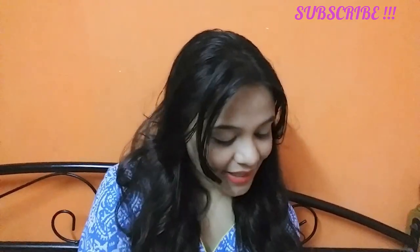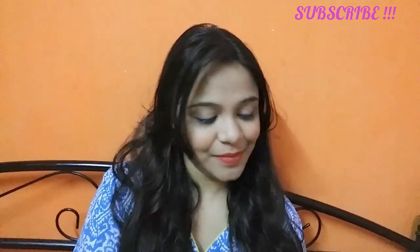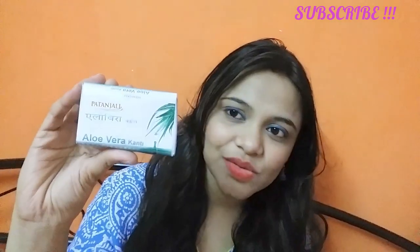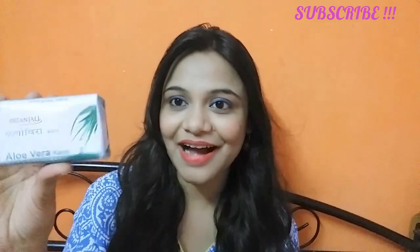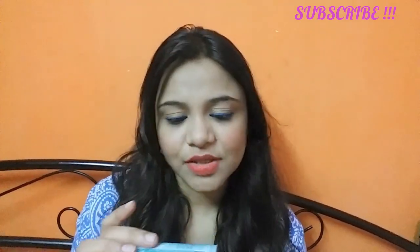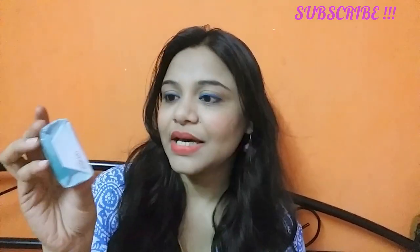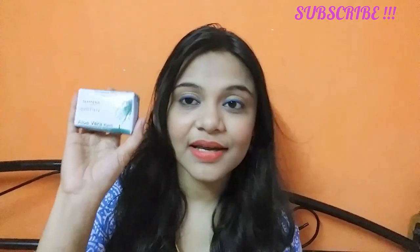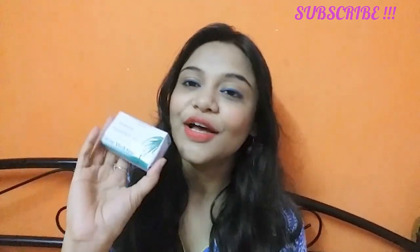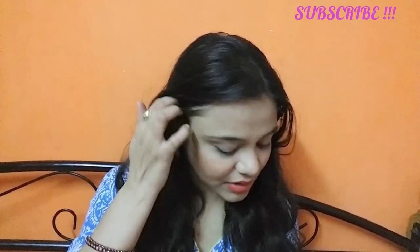The next thing I purchased is this tiny mini aloe vera soap. It's a small aloe vera soap that I picked up to try.